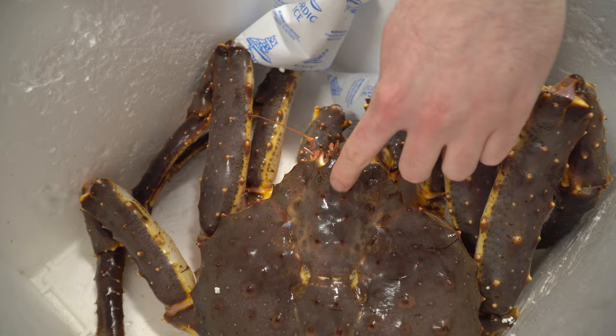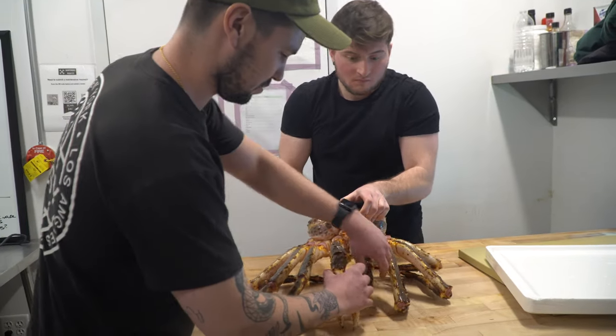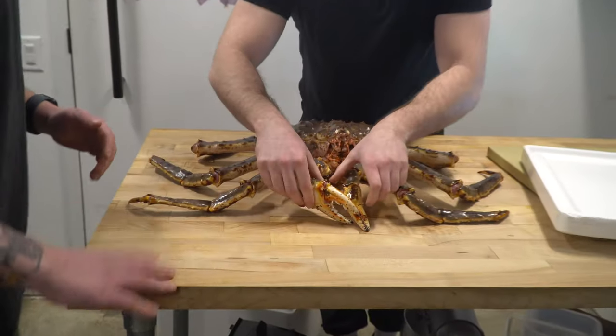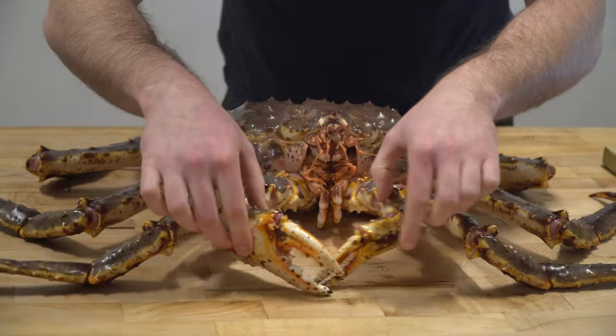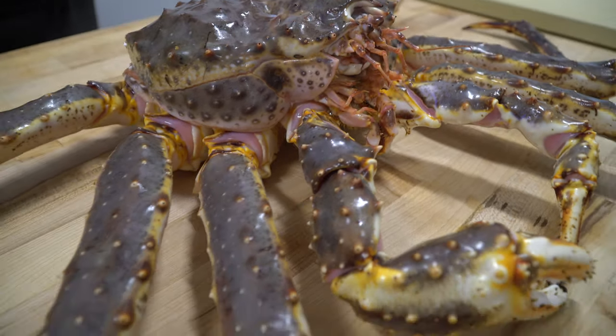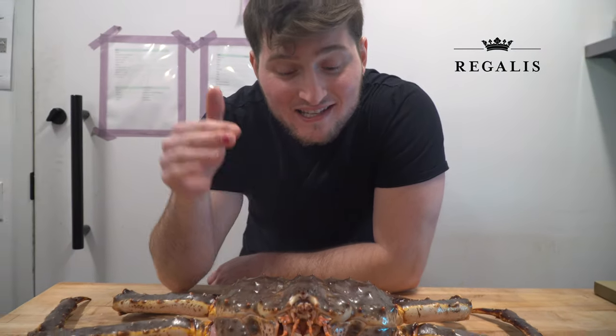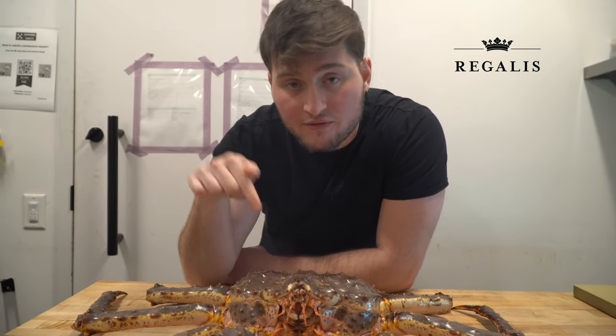I think he's frozen. Crab is delicious, but it does come at a price. These animals are caught using baited steel traps during a short fishing season that's heavily regulated by the Alaskan government. They aren't too hard to find frozen, but if you want something fresh, you'll have to know where to look. If you're looking to buy one of these crabs yourself, check out Regalis — they sent this over to me. Always premium, high-quality stuff. Tell them I sent you. Go check them out at Regalis.com — I'll put more info in the description.